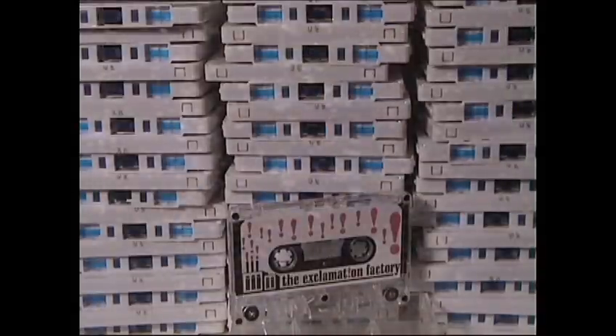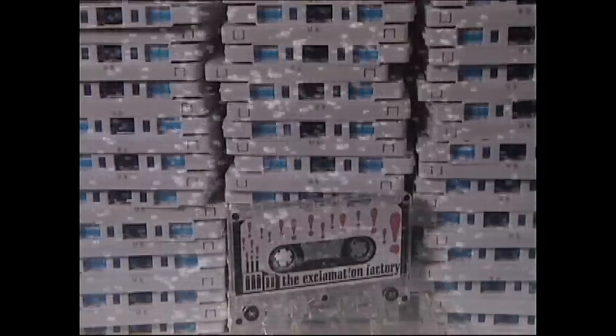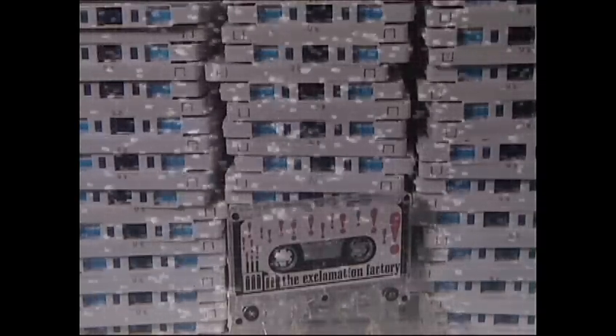If you were to stack up all the audio cassettes we duplicated this year, that stack would nearly reach the moon! Audio cassettes — that fun-loving format that just won't die.